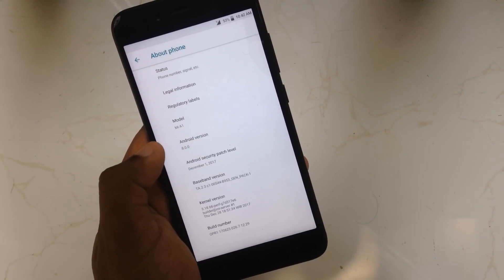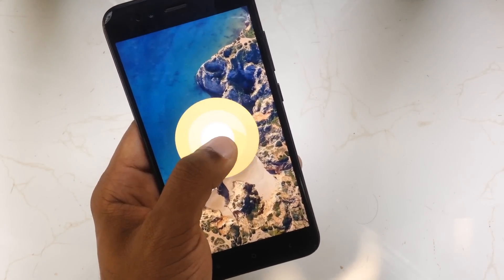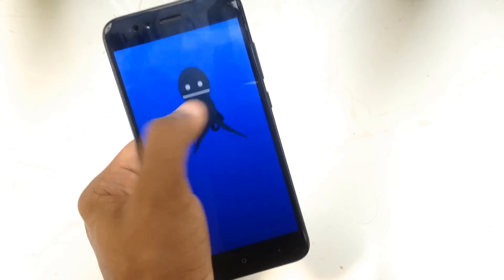Moving on to the About phone section, you can see the Android version and here is the Android Oreo logo. Opening up the easter egg, you can see the Octopus — the Android 8.0 Octopus easter egg.